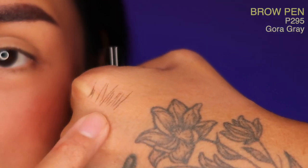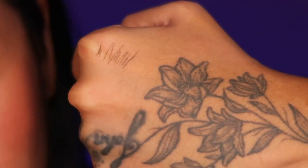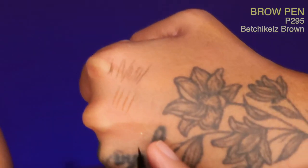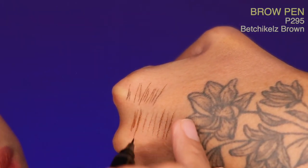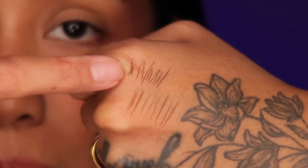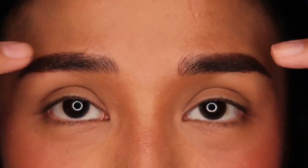Gora Gray is totally gray with no warmth — merong super, super duper konti. Next, let's try Bechicle Brown, which is your ash brown. This is definitely warmer, although it is ash. Compared to Gora Brown, mas may konting reddish tones siya. I'm gonna use a little bit of Gora Gray dito lang sa inner corners ng kilay ko — but I won't put it dun sa may sugat.